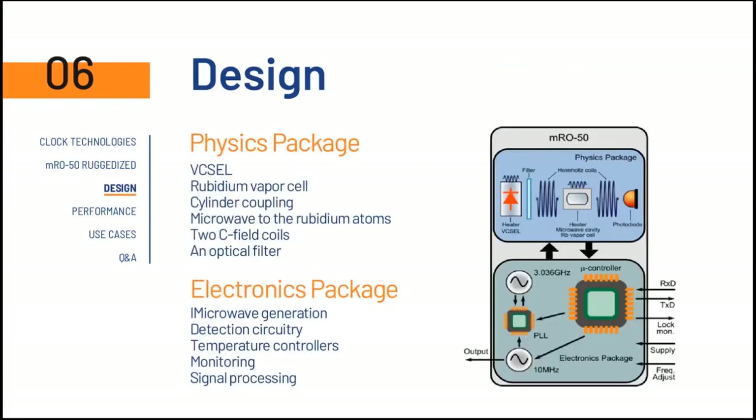In this slide, we can have a high-level snapshot of the design structure of the MRO50. On the top right image, we can see the components of the physics package consisting of the light source — a VCSEL cell — the rubidium vapor cell, the cylinder coupling, the C-field coils, and the optical filter. On the bottom right, we can see the electronic package components consisting of the microwave generation, detection circuitry, PLL, temperature controllers, microprocessors that handle all computational tasks, and signal processing.